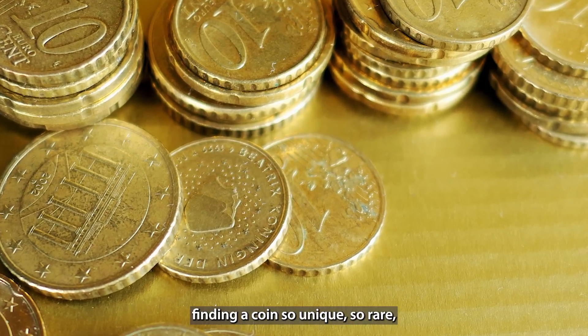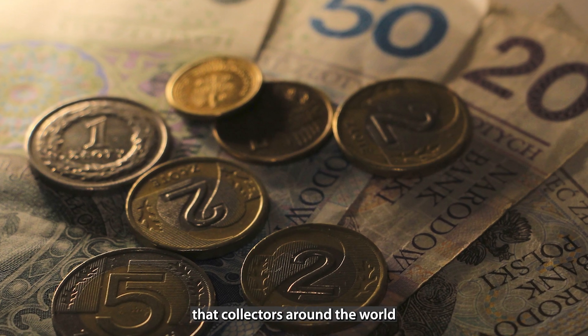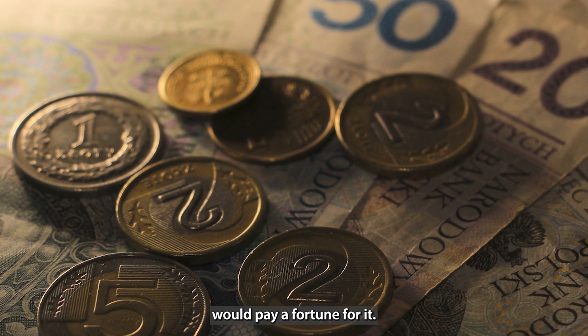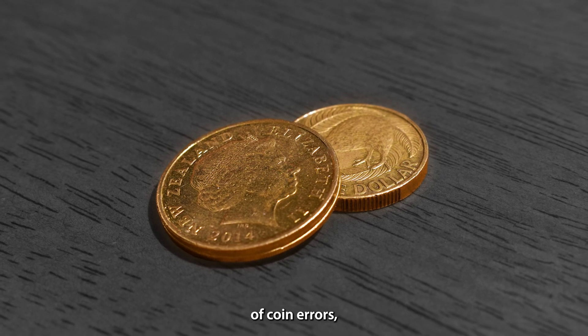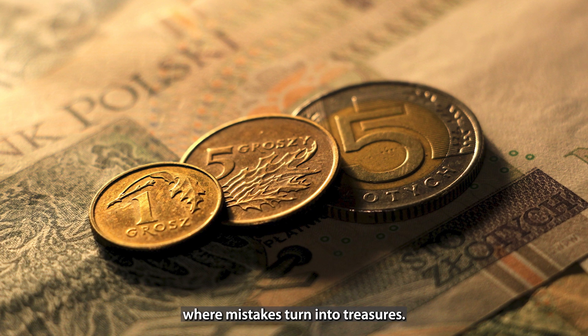Imagine finding a coin so unique, so rare, that collectors around the world would pay a fortune for it. Welcome to the fascinating world of coin errors, where mistakes turn into treasures.